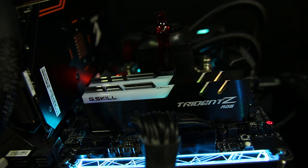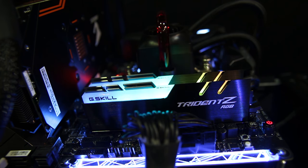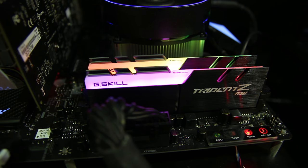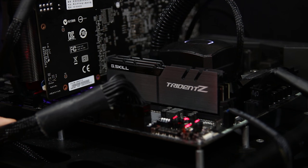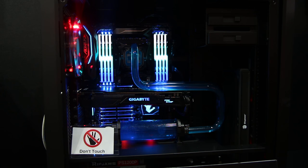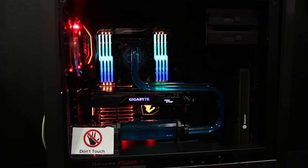Last but not least is G.Skill, who are obviously showing off their Trident Z RGB kits, including in a quad-channel form factor, which is really cool to see still possible on X299. They're also showing off a ridiculously high-speed kit at 4,800MHz, CL19, which is an incredibly good overall kit of RAM if you want some really high-spec memory for X299 as well.